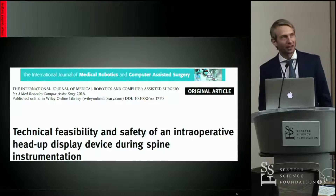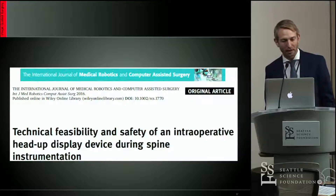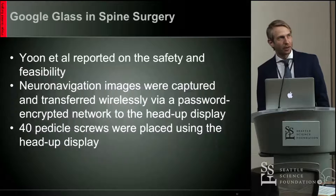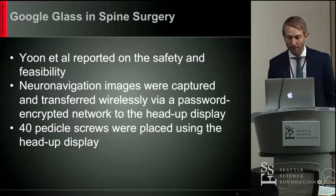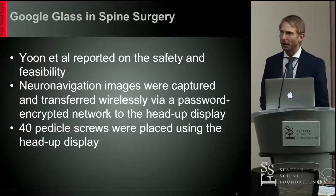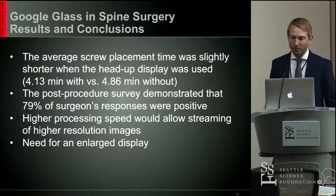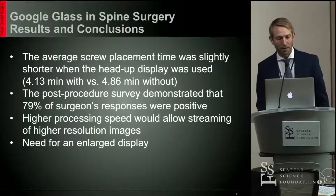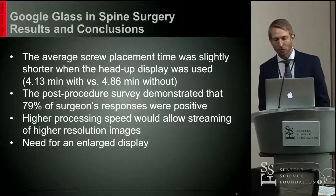Jung et al. looked at the technical feasibility and safety of an intraoperative head-up display — also known as the Google Glass — during spine instrumentation. They took the neuro-navigation imaging, uploaded it into the small computer in the Google Glass headset, and performed pedicle screw instrumentation of approximately 40 screws. Their operative time was about the same with and without the device, and 80% of surgeons surveyed had a fairly positive response. However, they noted significant disadvantages such as the small display and low processing speed.